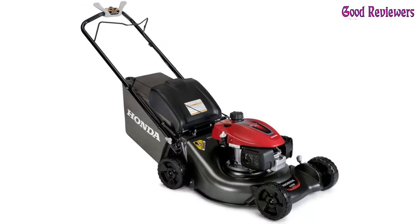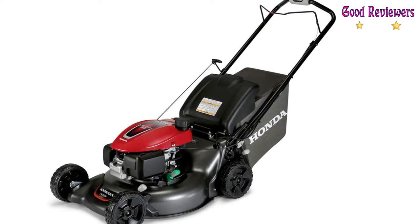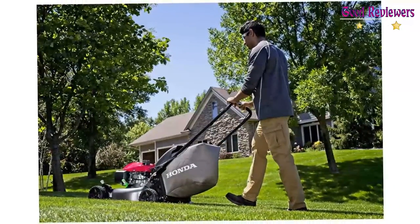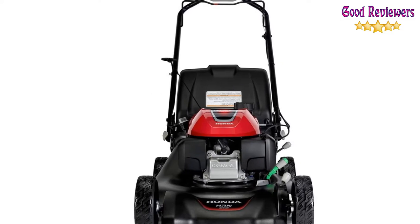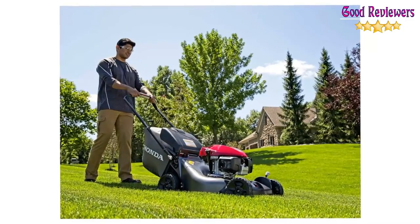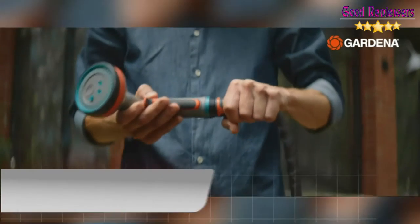The HRN 216 VKA Honda self-propelled lawn mower features an engine upgraded from a GCV 160 to a GCV 170, providing 10% more power than previous years. Self-propelled, variable-speed smart drive, 3-in-1 with clip director — mulch, bag, and discharge — powered by a Honda GCV 170 engine with auto-choke system. If you like this product, please check out the Amazon link in the description below.